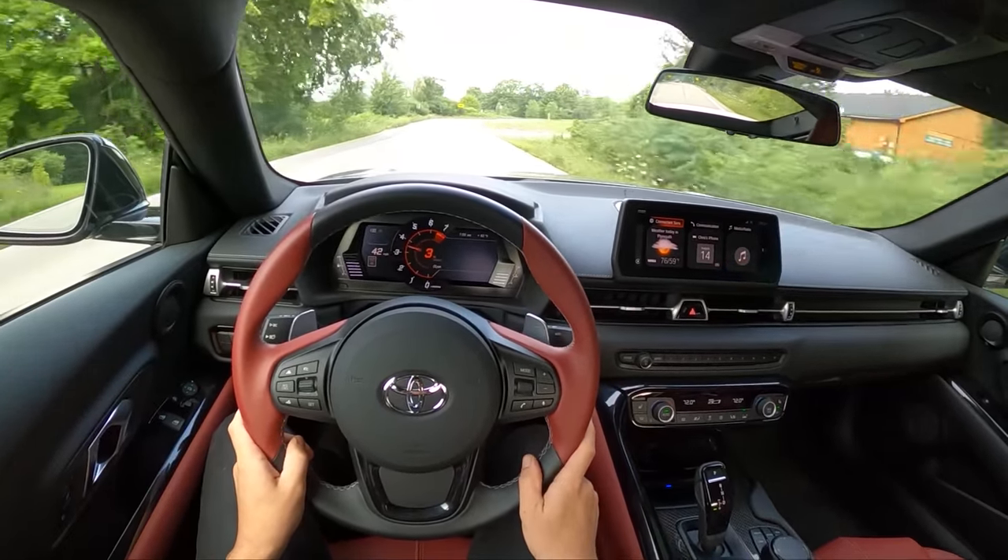Obviously the Supra is going to have better performance than the GR86 and the BRZ. But let's talk about fun-to-drive factor, because I think that plays an important role in people's decision-making between these two cars. These are very different cars. The Supra is very high performance, very focused, very fast. The GR86 is a little bit more playful and fun — it feels lighter, more nimble and chuckable. There's less grip, less power, more oversteer. That's not to say you can't have a little bit of fun in the Supra, but this is a much more serious performance machine, and it's priced accordingly.